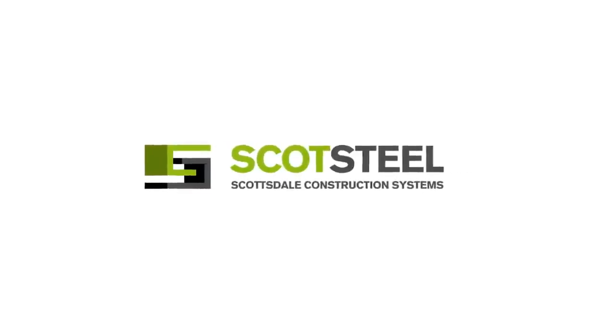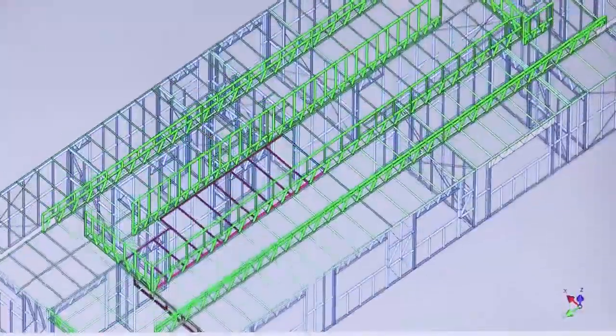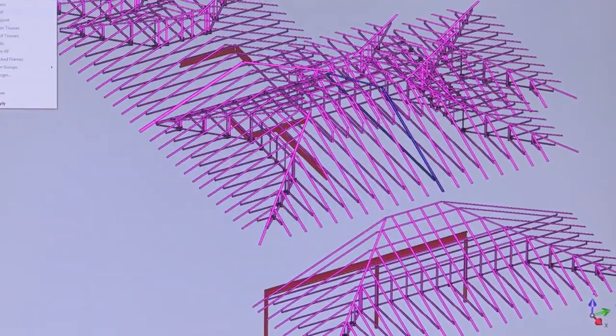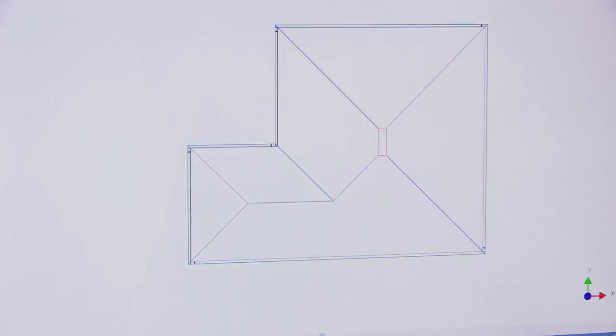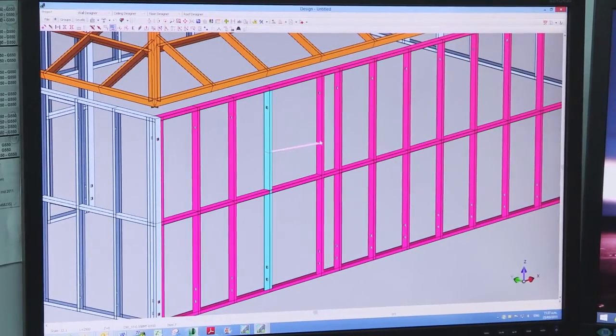The heart of the Scottsdale system: state-of-the-art, industry-leading design and engineering software is used to interpret architectural designs into engineered panel and truss designs. The Scottsdale design software is powerful, intuitive, and easy to use, which reduces the traditional multi-step fabrication process down to one integrated solution.